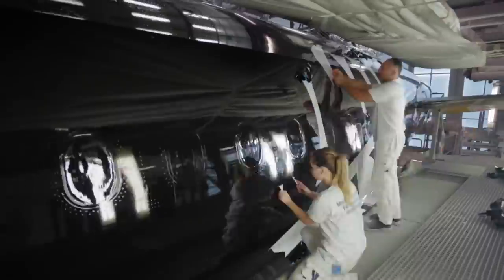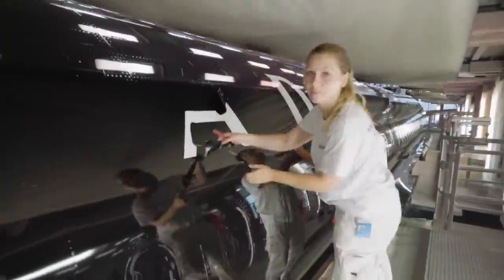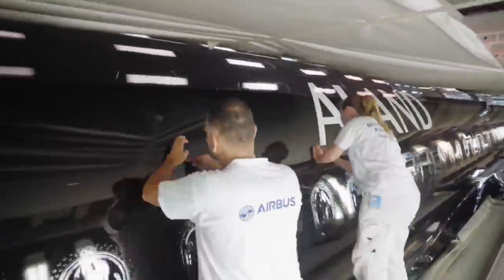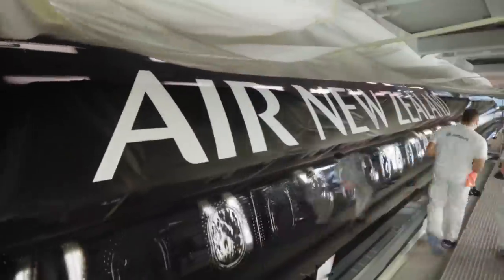Then the airline decided to postpone the delivery yet again so that they could receive the new Airbus cabin flex layout, which is essentially designed to increase the number of seats by redesigning the cabin layout and changing the emergency exits.